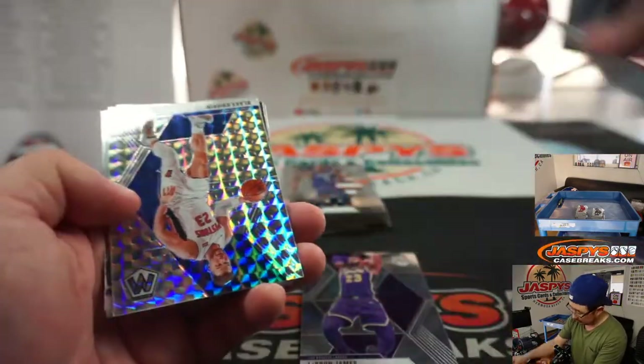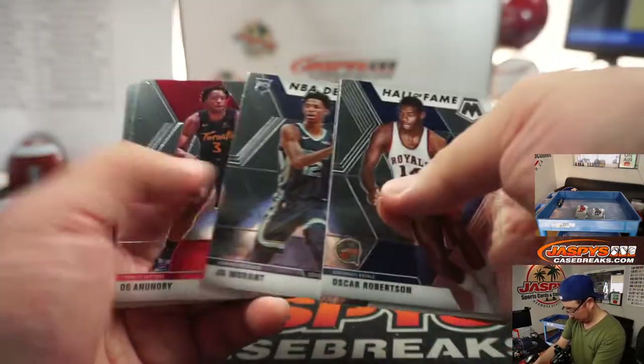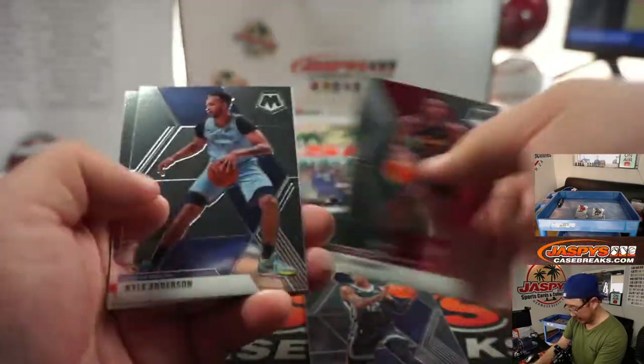Tyville, Blake Griffin, LeBron James base, and another Ja Morant NBA debut.